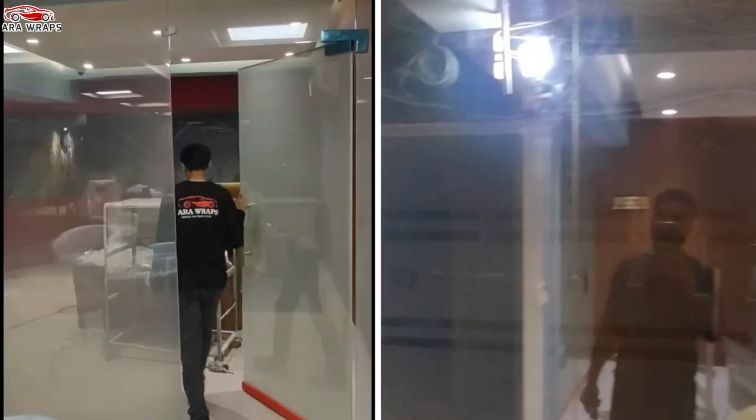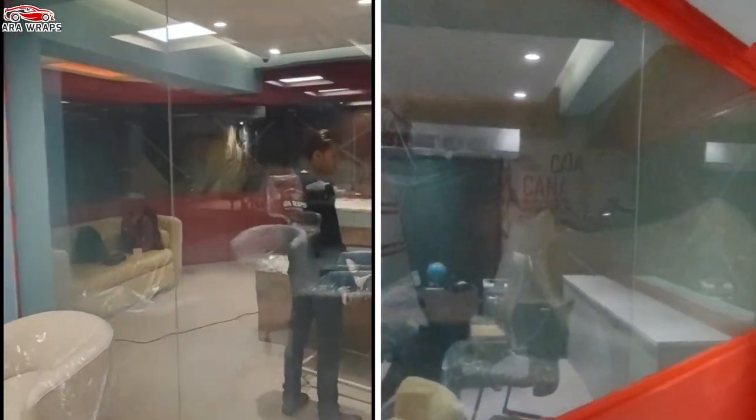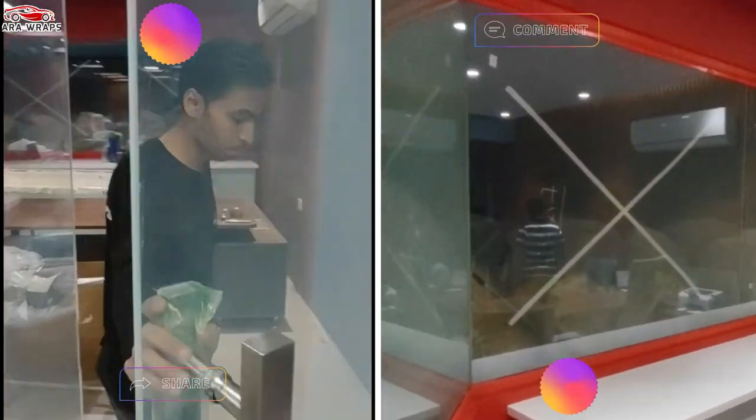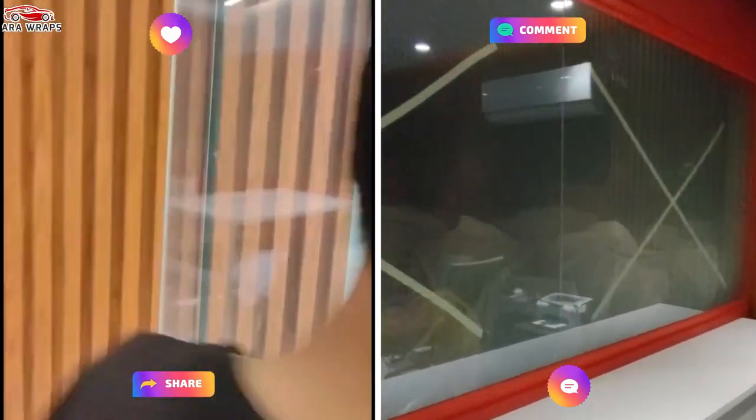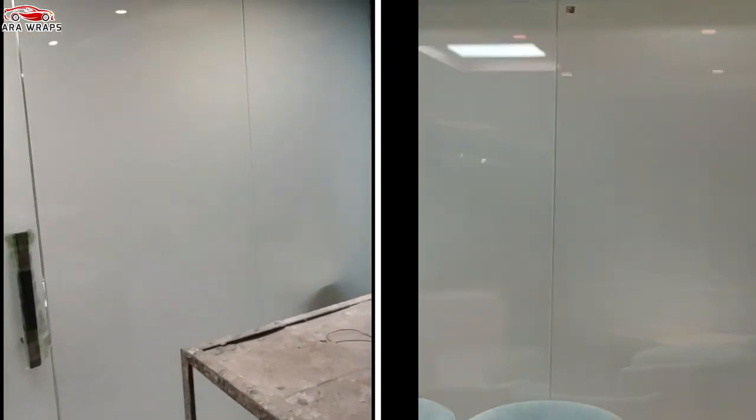Smart film is operated by a simple electrical switch, which controls the opacity of the film, turning it from clear to translucent. It can easily be integrated into home automation systems too, giving you even more control.